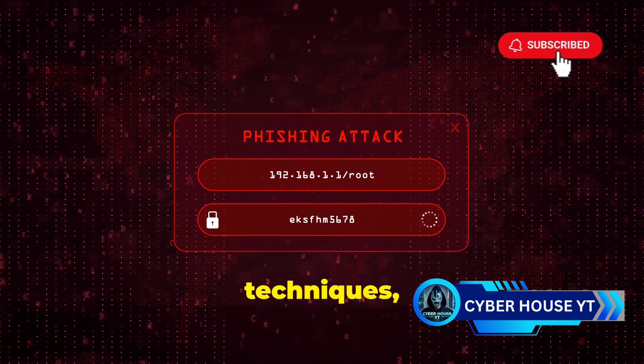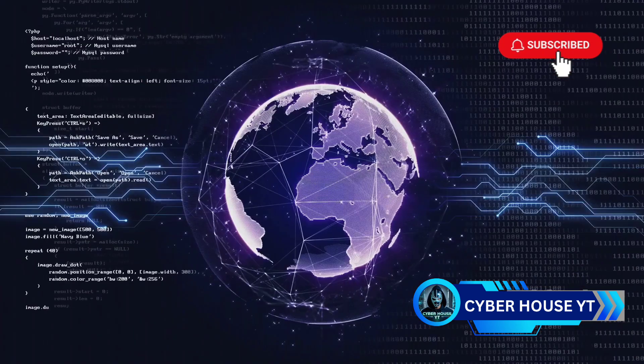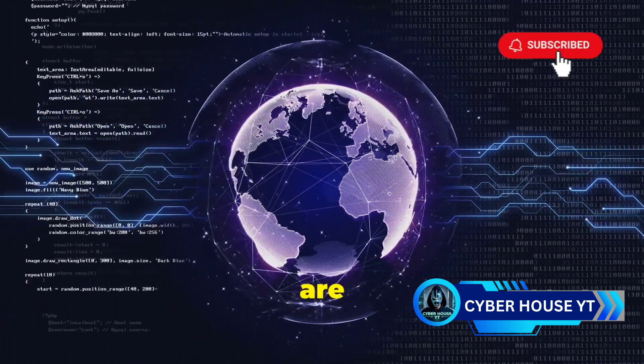We're talking weak passwords, ignoring software updates, downloading apps from shady sources — all of these things make it way too easy for hackers to get in. Knowledge is power. The more you understand about the methods hackers use, the better equipped you'll be to protect yourself. Let's break down some of the most common mobile hacking techniques, starting with phishing attacks.